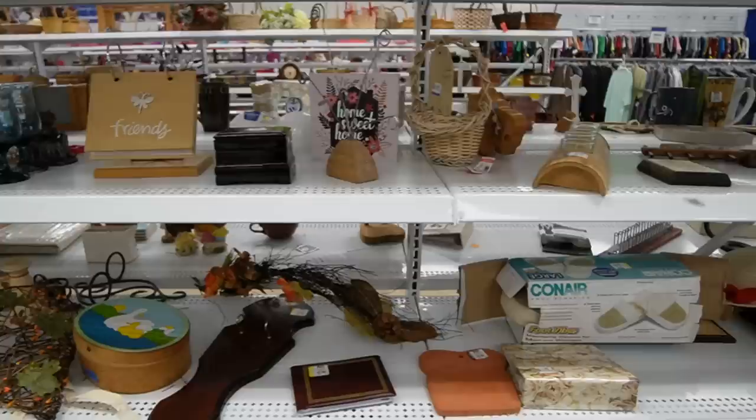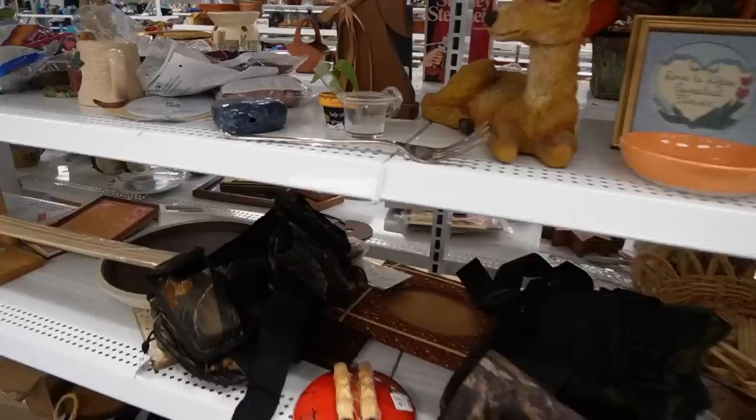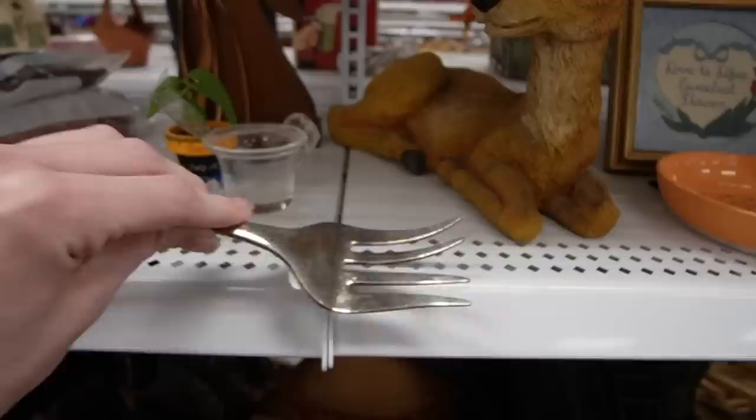I was going to say, is that hand-painted? Because if it is, that's amazing — but it's not. It's a mass-produced piece. All right, this is a giant fork. That is super big, probably for salad, but it's kind of weird. I don't know what's going on there.